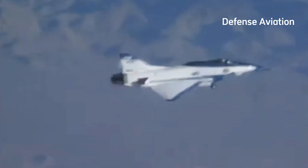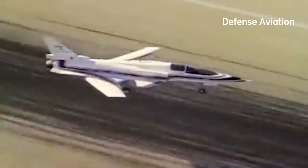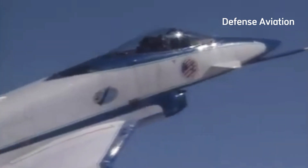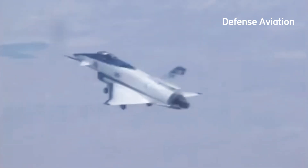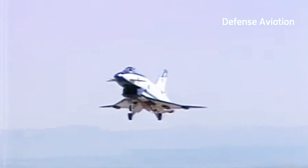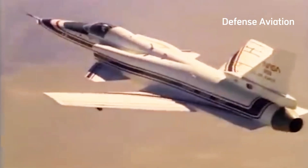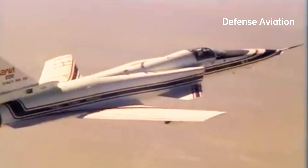In the mid-1980s, the X-29 took its first flight from Edwards Air Force Base. Northrop Grumman's chief test pilot Chuck Sewell flew the airframe. A second X-29 prototype flew two years later. In total, both aircraft were in the air 242 times between 1984 and 1991. The first X-29 to fly was relegated to display duties at the Research and Development Gallery of the National Museum of the US Air Force on Wright-Patterson Air Force Base in Ohio.